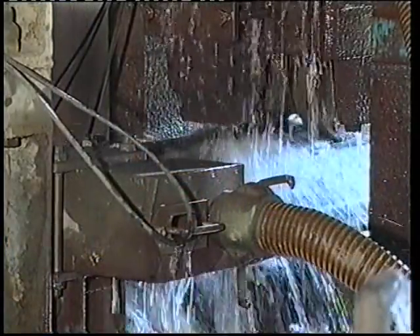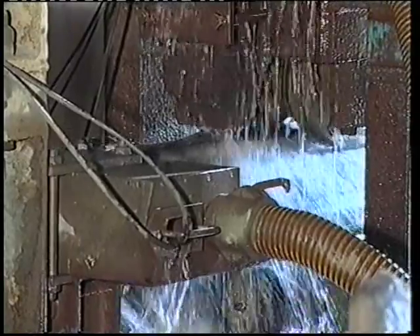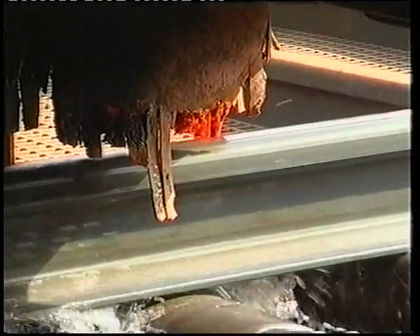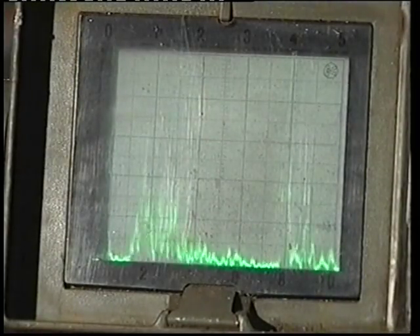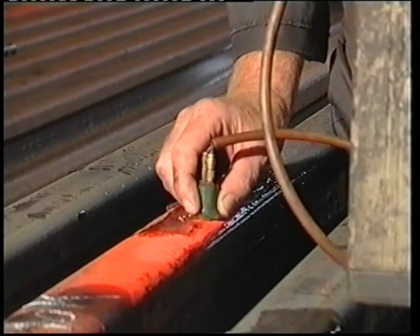Ultrasonic sound waves are also used to detect internal defects. Any potential faults are again sprayed with coloured powdered paint jets automatically. These are then inspected manually using portable ultrasonic testing.